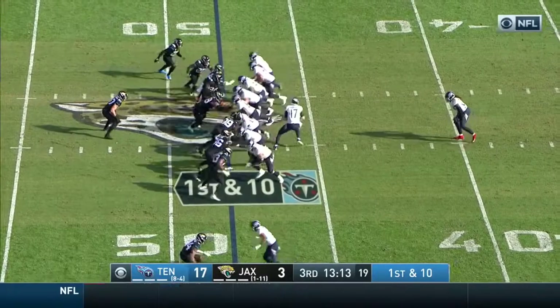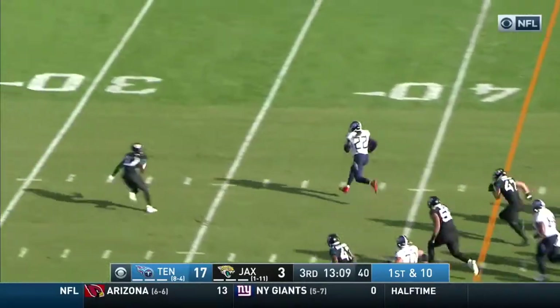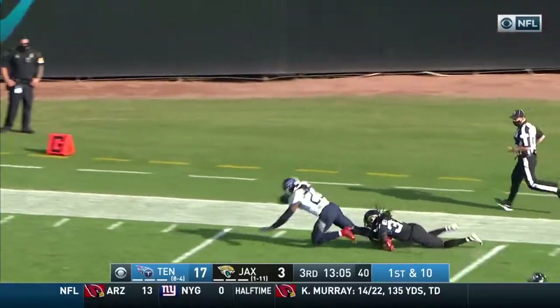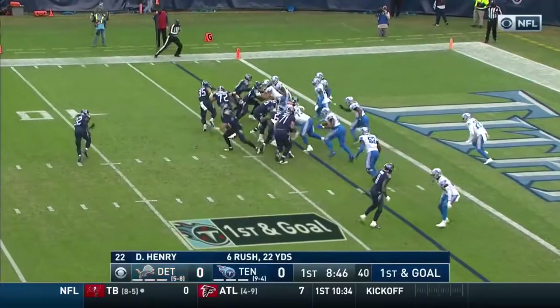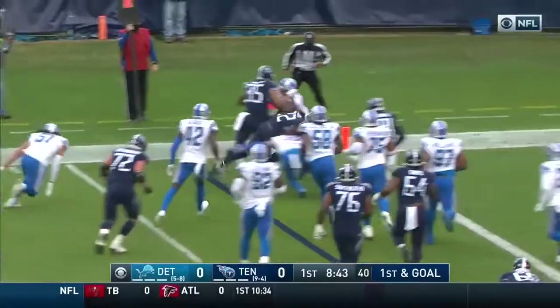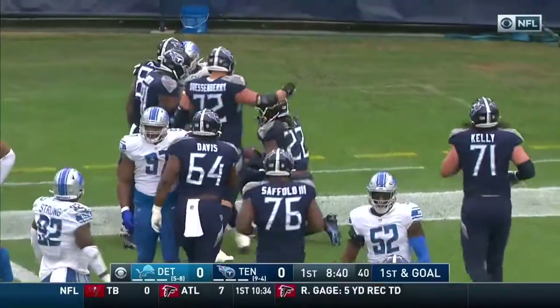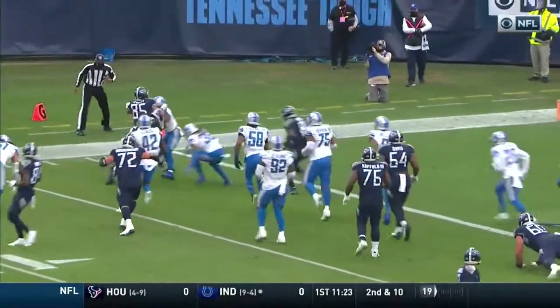Just inside around the 48. Henry again finds his seam. Henry exploding again, inside the 20 — and finally tackled, a touchdown save and stop by Herndon. Tennessee likes the package on the field for the Lions. Henry quits — and he's in for the Tennessee touchdown. How about that for an early statement from Tennessee.